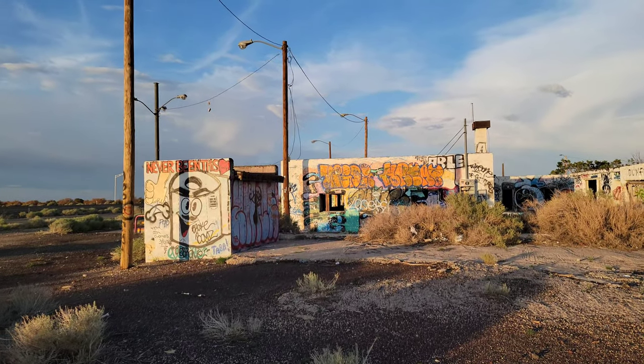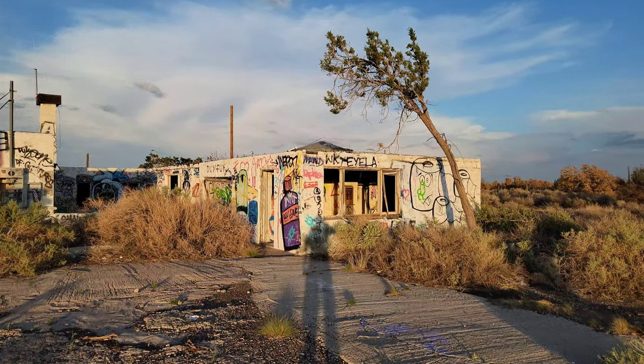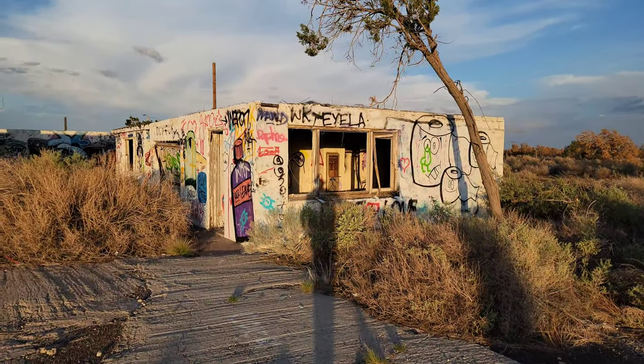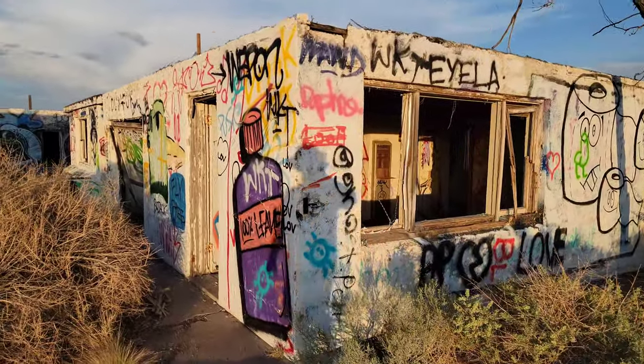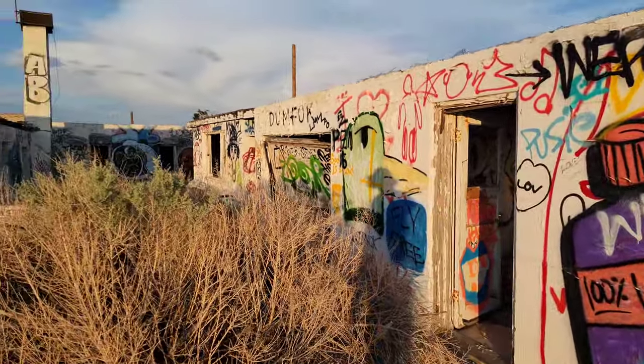Just another interesting paint job. Getting late in the day, so my shadow's up there. The noise you hear is from nearby Interstate 40, which replaced Route 66. There's still an exit for Twin Arrows — just crazy.